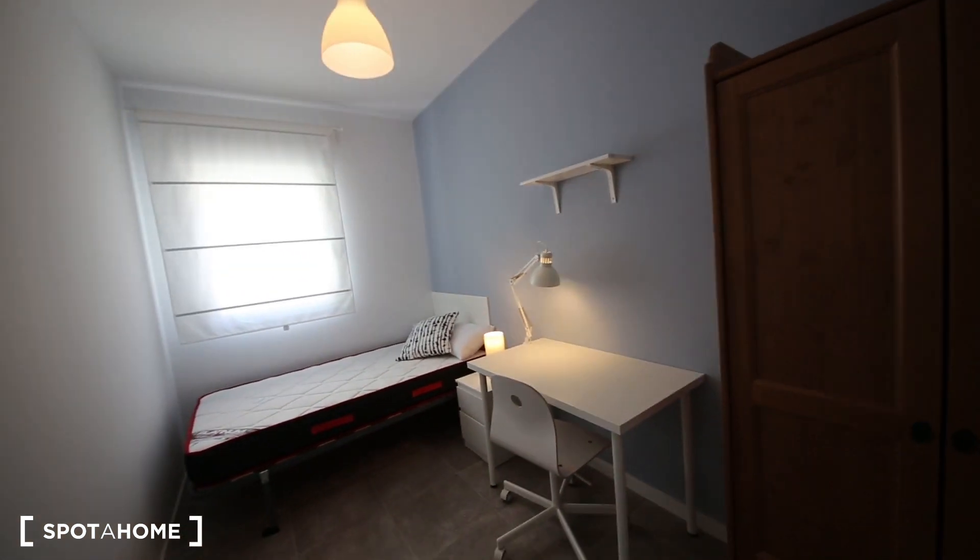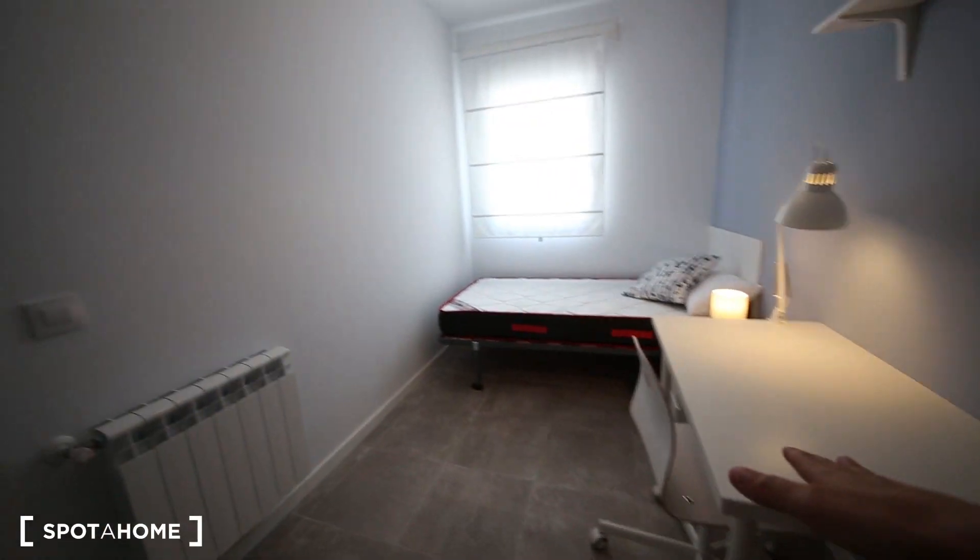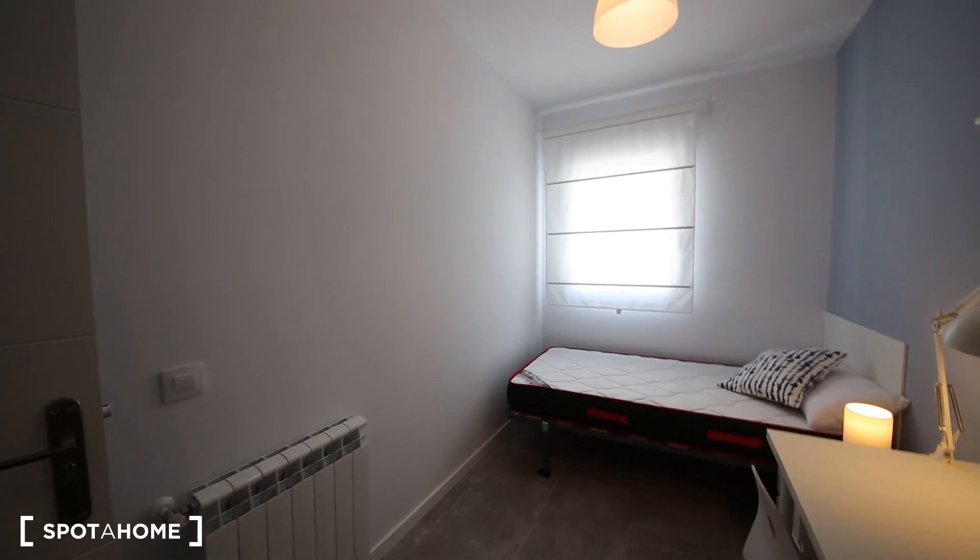I'll show you bedroom number three, with another beautiful old-fashioned wardrobe — I'll show you from inside as well. It has a nice desk, also a single bed, and a shelf.